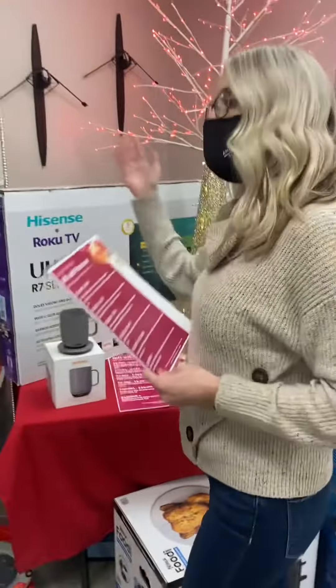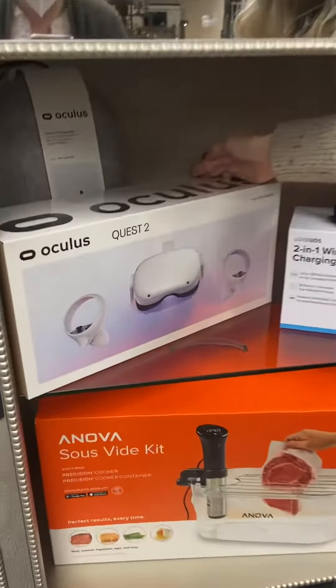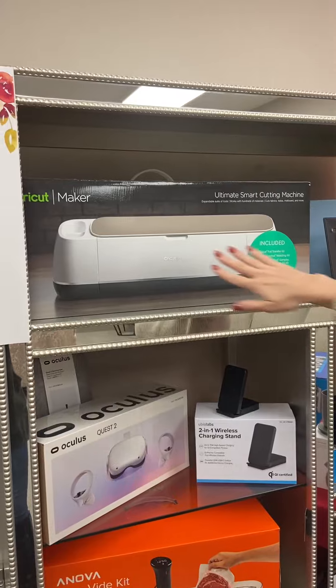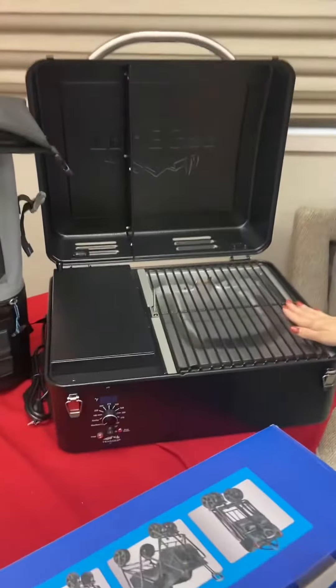And then at $15,000 and above, you could choose between the VR Oculus Quest 2 — that comes with the carrying case — or the Cricut, if you're crafty, or finally the Tabletop Traeger, which is the Traeger Scout.